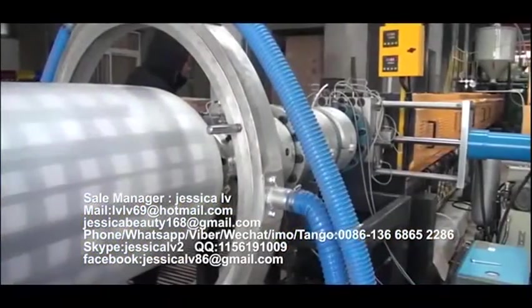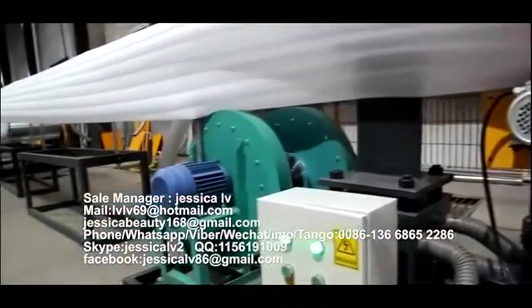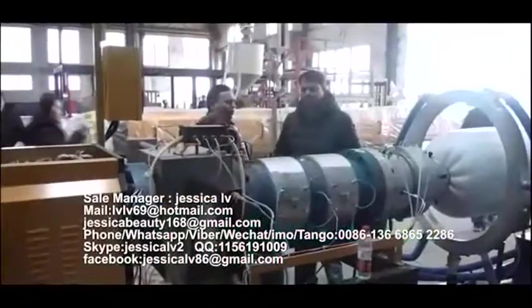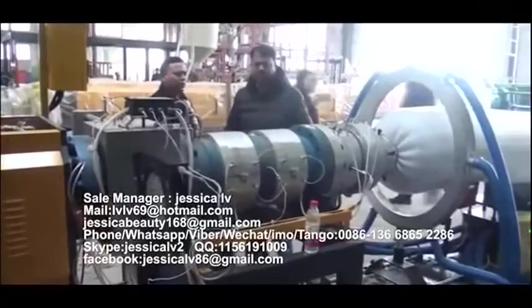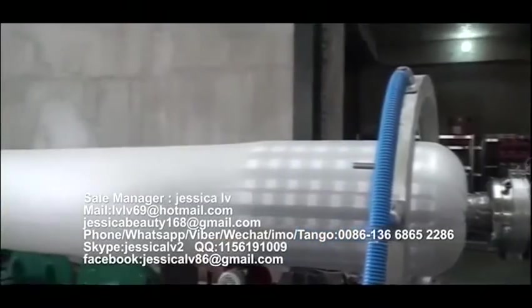After cooling by the screw tube, the plasticized blend materials will extrude out from the nose. After the product reaches the length the customer requires, the meter counter will alarm automatically, and then change the roll, weigh, pack, and enter into warehouse.